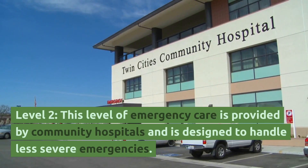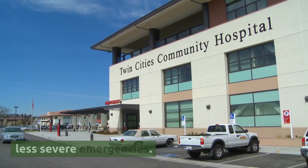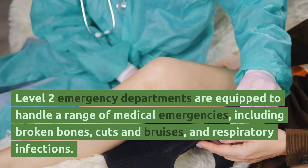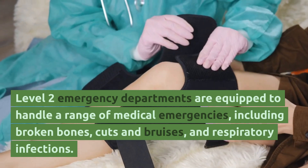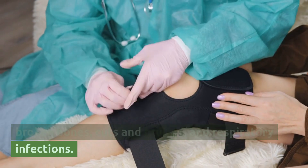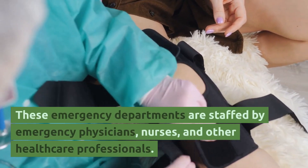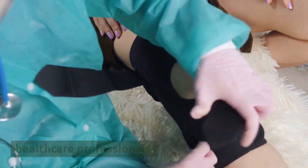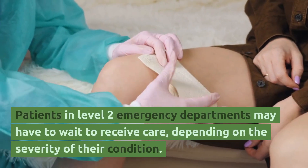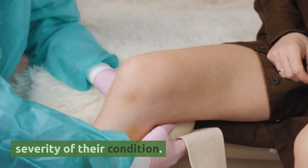Level 2 emergency care is provided by community hospitals and is designed to handle less severe emergencies. Level 2 emergency departments are equipped to handle a range of medical emergencies, including broken bones, cuts and bruises, and respiratory infections. These departments are staffed by emergency physicians, nurses, and other healthcare professionals. Patients in Level 2 emergency departments may have to wait to receive care, depending on the severity of their condition.